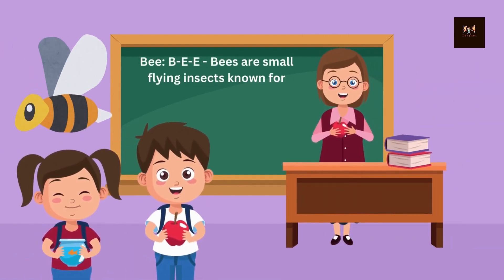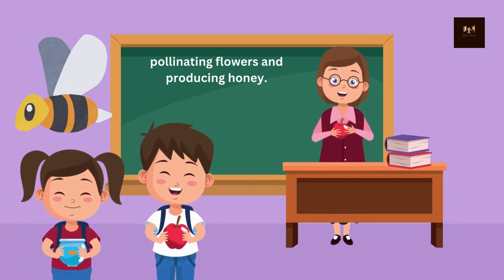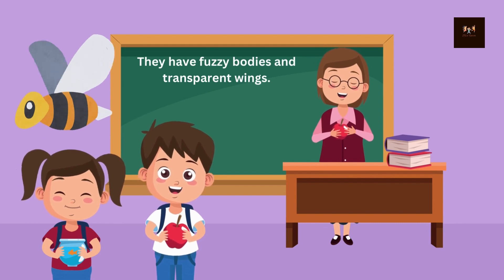Bee. B-E-E. Bees are small flying insects known for pollinating flowers and producing honey. They have fuzzy bodies and transparent wings.